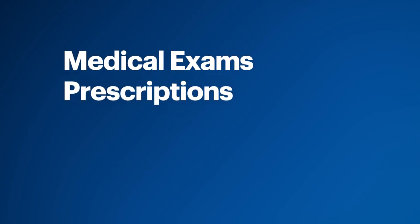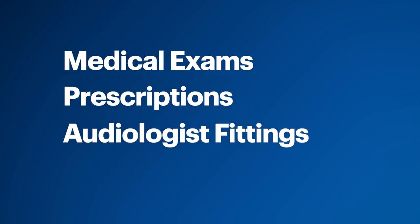So medical exams, prescriptions, and fittings by an audiologist are no longer required. You can now buy them at Best Buy. But before you do, let me walk you through a few things to consider.